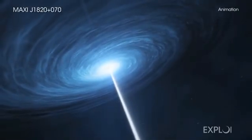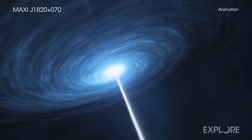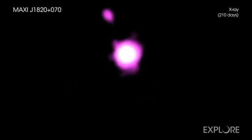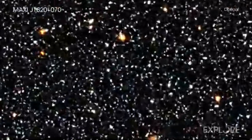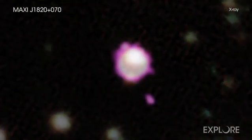Astronomers have caught a black hole hurling hot material into space at close to the speed of light. This flare-up was captured in a new movie from NASA's Chandra X-ray Observatory. The black hole and its companion star make up a system called Maxi J-1820 plus 070, located in our galaxy about 10,000 light-years from Earth.